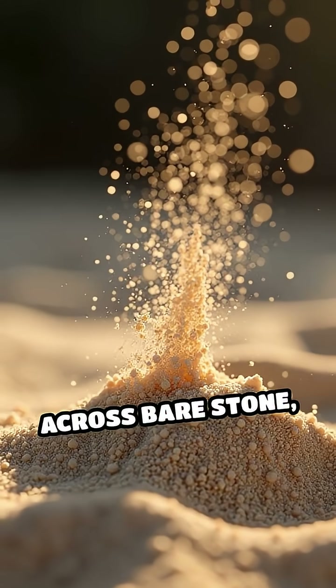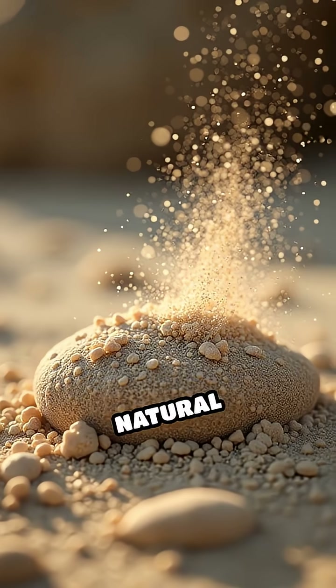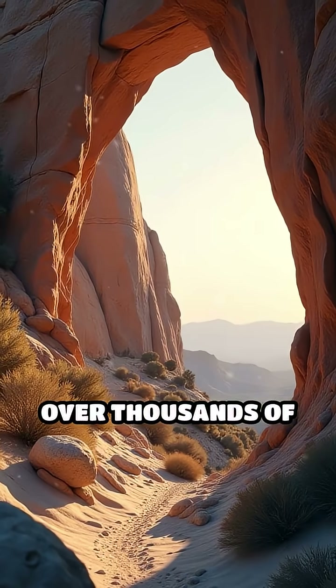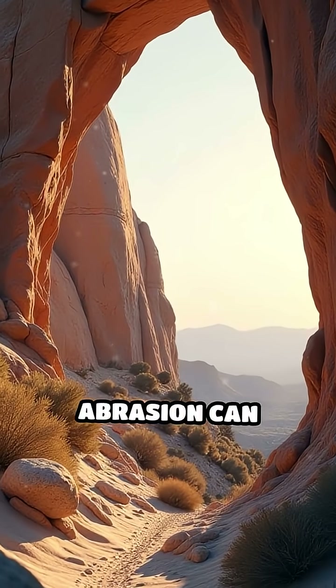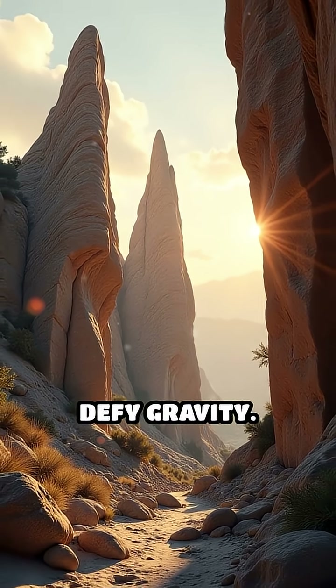When wind whips across bare stone, it carries tiny grains of sand that act like natural sandpaper, gradually smoothing and etching the surface. Over thousands of years, this relentless abrasion can hollow out arches, pillars, and even delicate spires that seem to defy gravity.